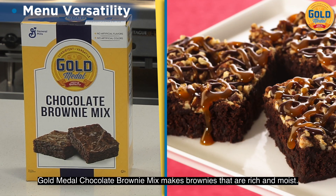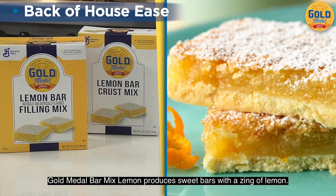Gold Medal Chocolate Brownie Mix makes brownies that are rich and moist. Gold Medal Lemon Bar Mix produces sweet bars with a zing of lemon.